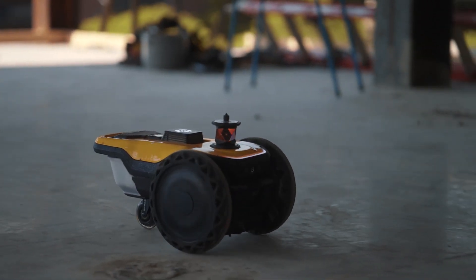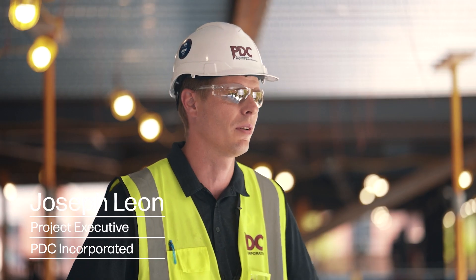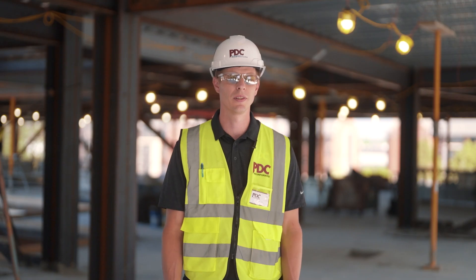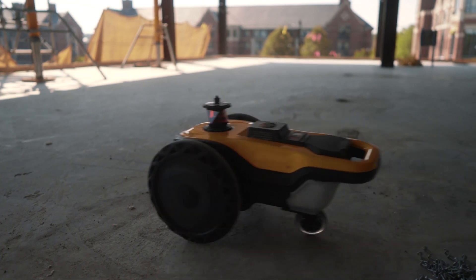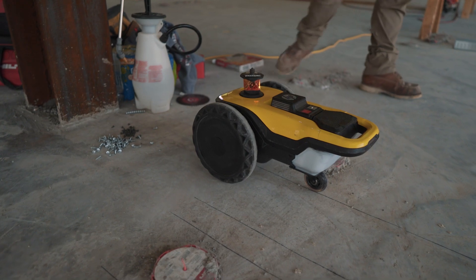We're a framing and drywall contractor, so we got a one-year schedule to do from start to finish, so accuracy is huge. If anything's off, we don't want to go back and do any rework. You never really know when it's going to be accurate or not versus the HP robot, where you can check the lines on the ground and it's not relying on human error.